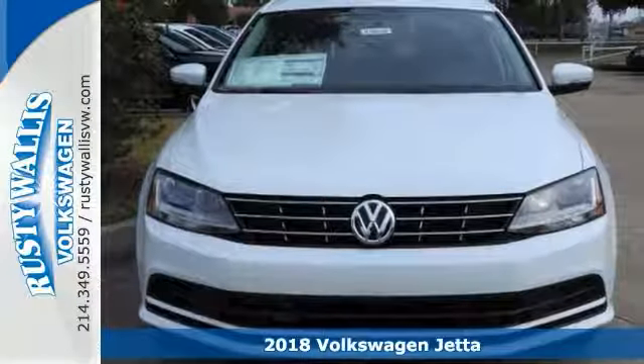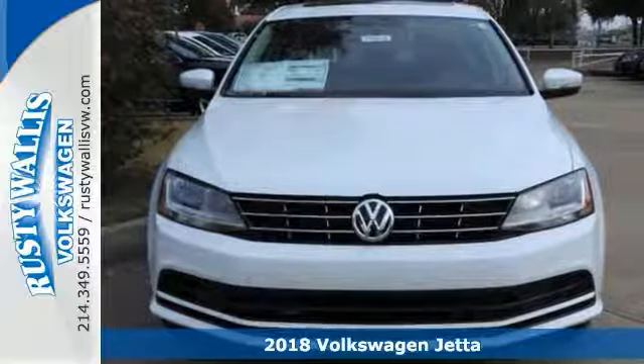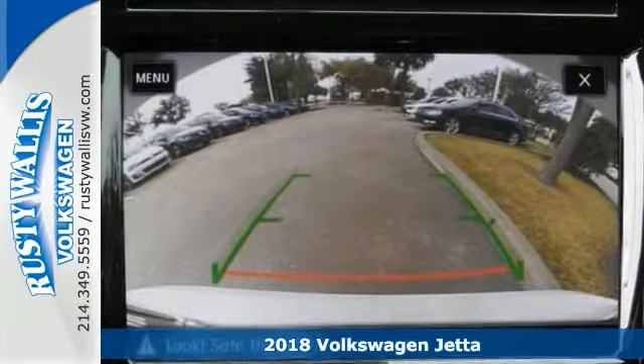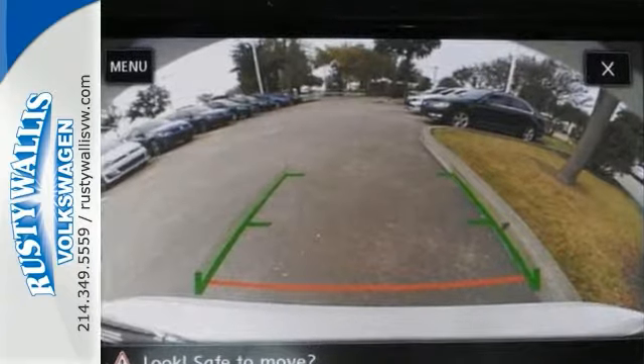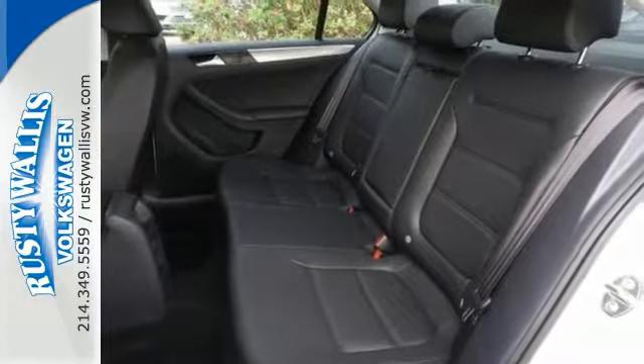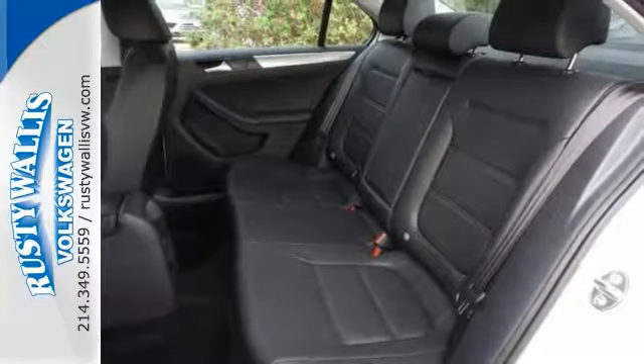How much gas will you start to save once you drive off in this superb 2018 Volkswagen Jetta 1.4T SE? It comes with keyless start, smart device integration, a moonroof, a multifunction steering wheel, traction control, and more.